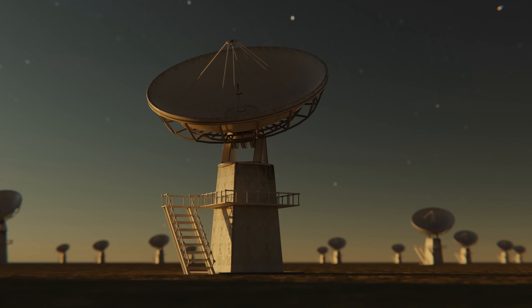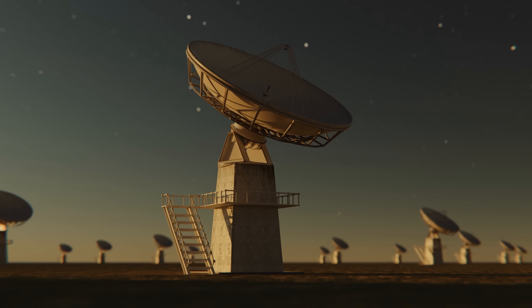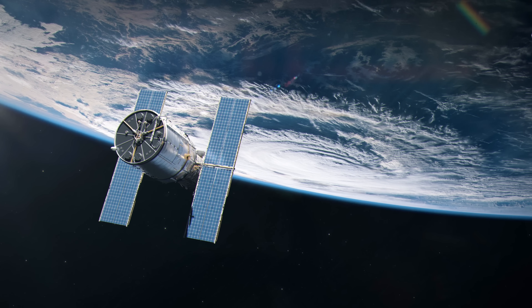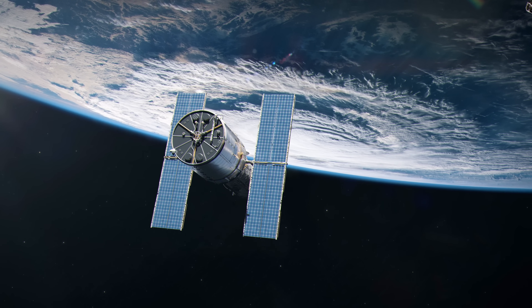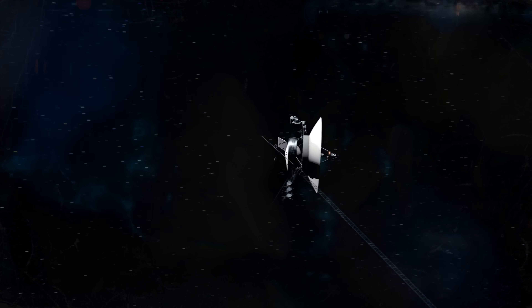Transported to present day, our ability to study Ganymede has kept pace with technological advances. Modern telescopes, both ground-based and space-based, have given us a clearer picture of this distant moon. But it was the advent of space probes that really ushered in a new era of exploration.